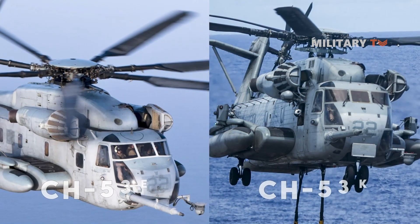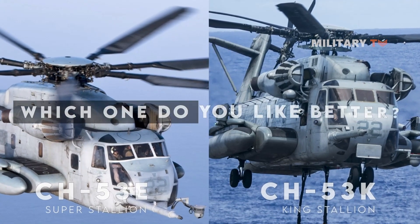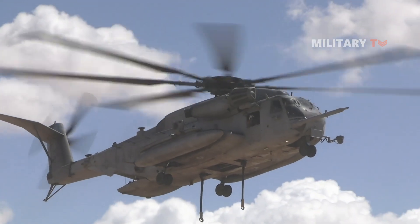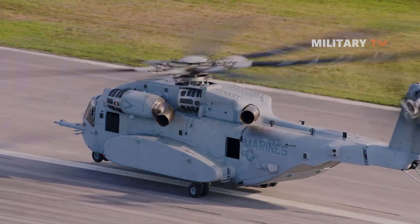So between the CH-53E Super Stallion and the CH-53K King Stallion, which one do you like better? Leave your comment below and let us know what you think. Thanks for watching and see you in the next episode.